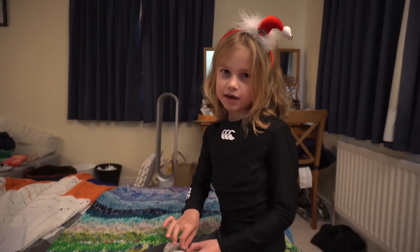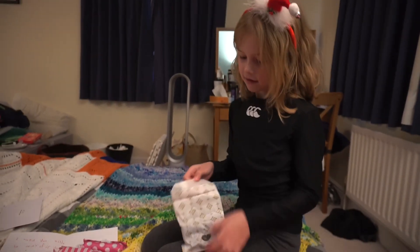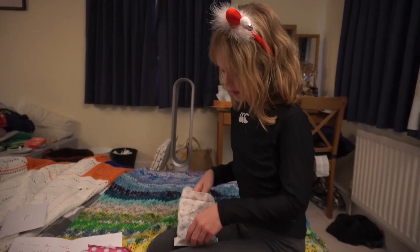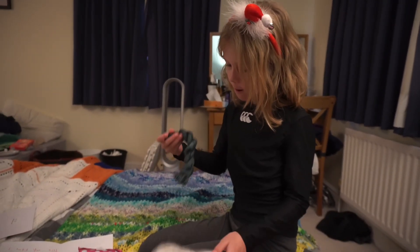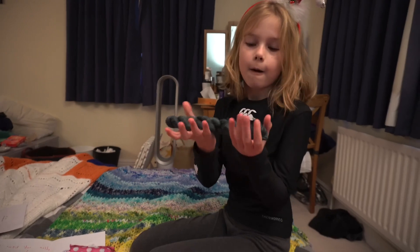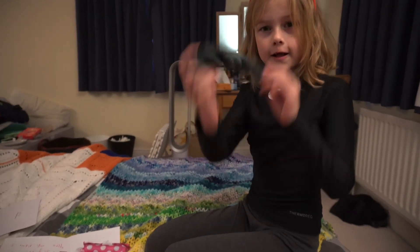My name is Amelia and me and mommy are doing a video for the number three adverts. Yes we are, in mommy's bedroom again. As you can tell from my voice, this is Fiber Fox.